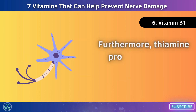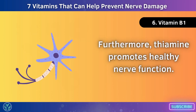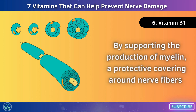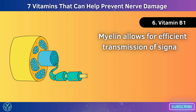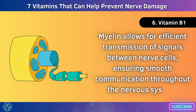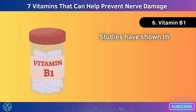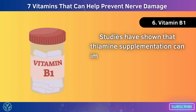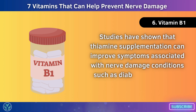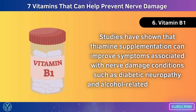Furthermore, thiamine promotes healthy nerve function by supporting the production of myelin, a protective covering around nerve fibres. Myelin allows for efficient transmission of signals between nerve cells, ensuring smooth communication throughout the nervous system. Studies have shown that thiamine supplementation can improve symptoms associated with nerve damage conditions such as diabetic neuropathy and alcohol-related neuropathy.